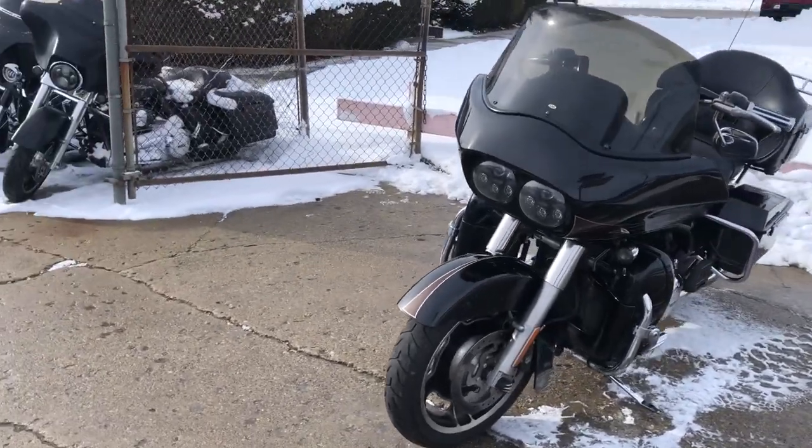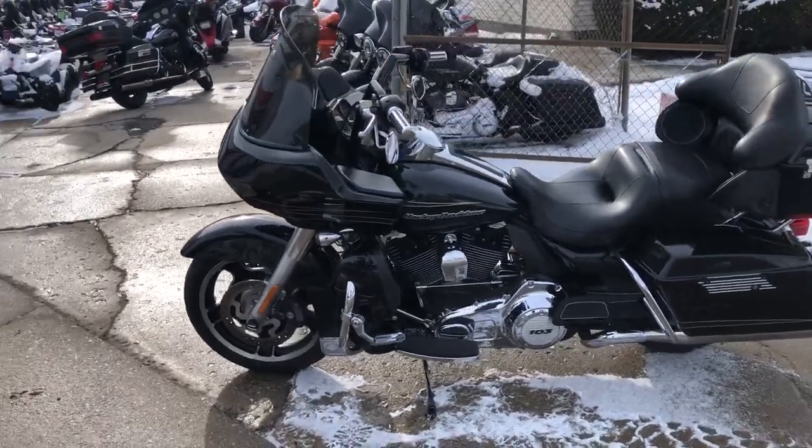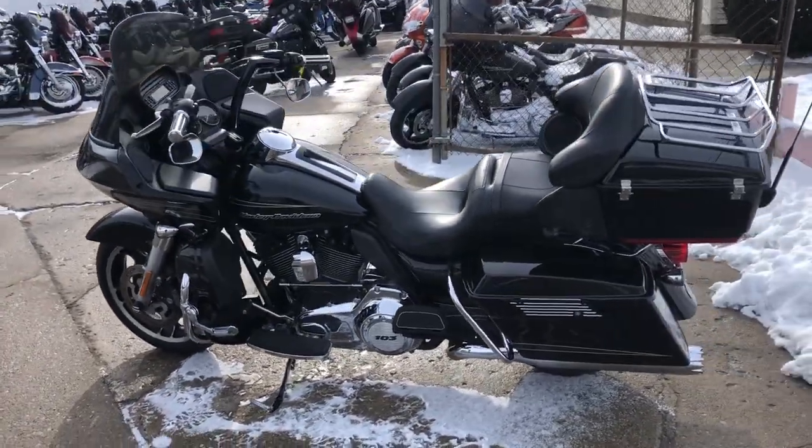It's got that vivid gloss black paint that looks like new. Tons of chrome, Harley pegs, RC exhaust — it sounds great, runs strong. This thing is ready to go.